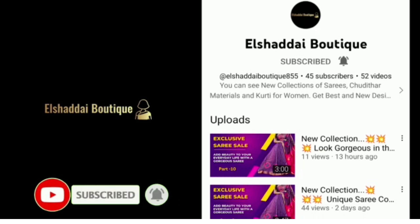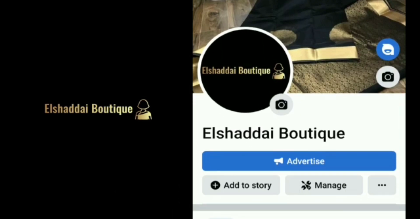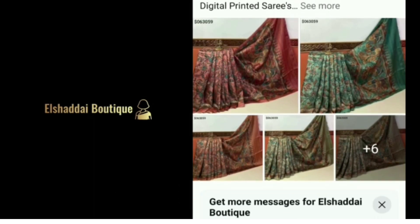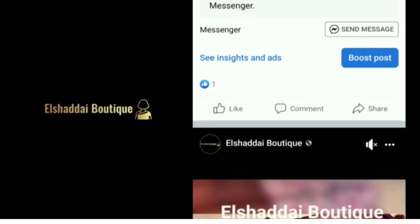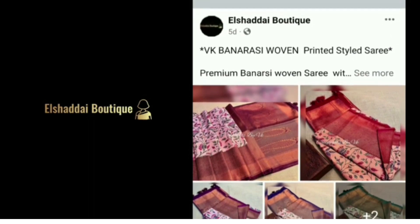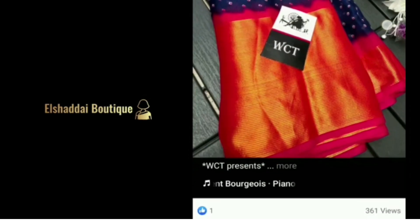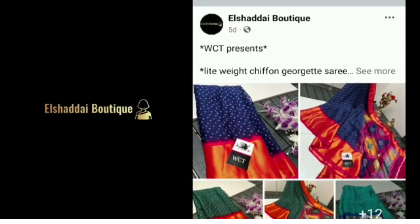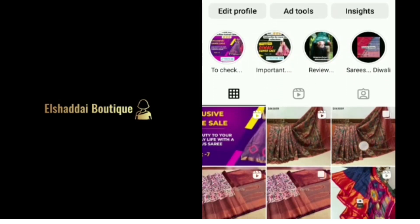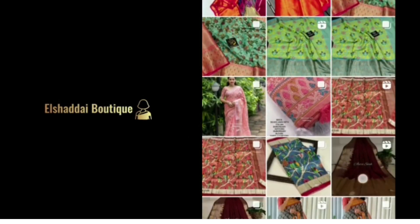You will see new collections in this video. We will also see new collections on our Facebook page. We will share the link in the description. You can follow us on Facebook. Please check the link in the Facebook page and Instagram page. We are also linked to our Instagram page in the description.